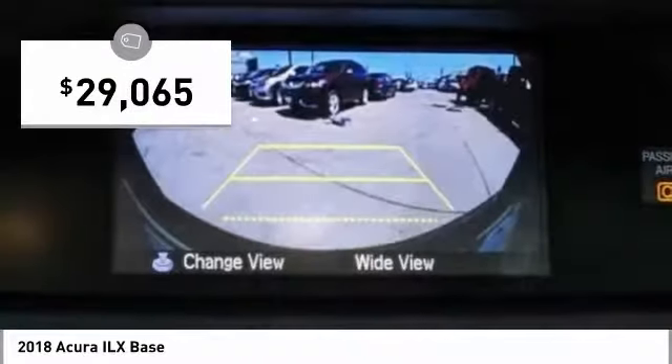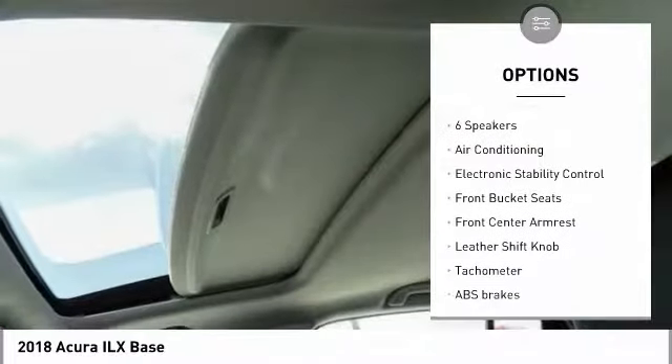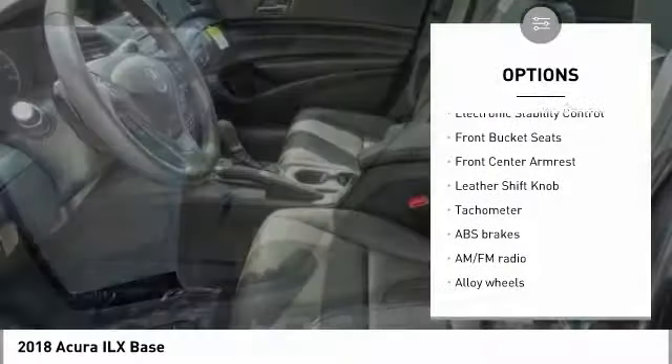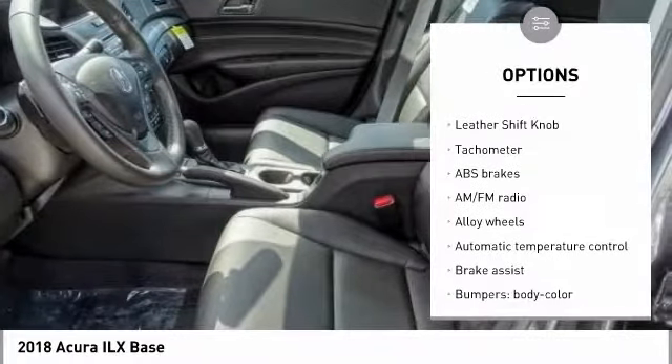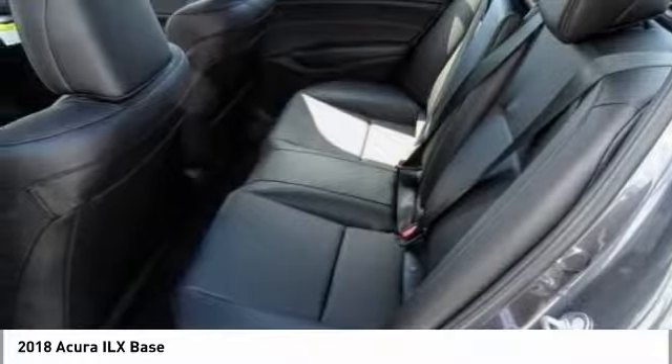Here are some of this vehicle's great options: traction control, air conditioning, dual airbags, leather-wrapped steering wheel, power steering, alloy wheels, four-wheel disc brakes, electronic stability control, heated front seats, CD player.